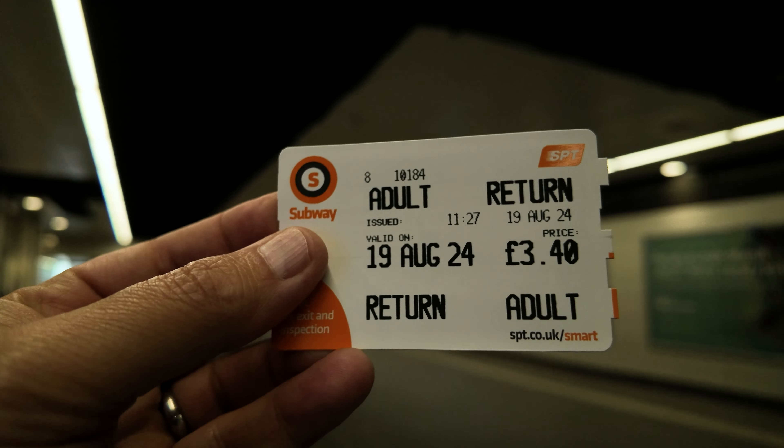Let's buy ourselves a ticket. One adult return ticket on the Glasgow subway — three pounds forty. Absolute bargain! It's dead simple to navigate the system; you've just got to decide whether you're on the outer line or the inner line. We're going to take the inner line to Hillhead.